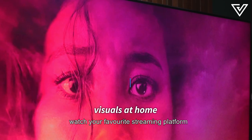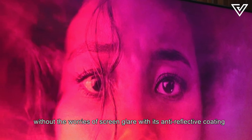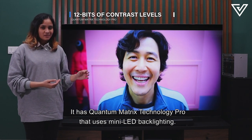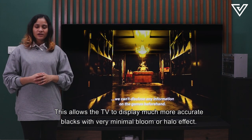For home entertainment, watch your favorite streaming platform without the worries of screen glare with its anti-reflective coating. It has Quantum Matrix Technology Pro that uses mini LED backlighting, which allows the TV to display much more accurate blacks with very minimal bloom or halo effect.